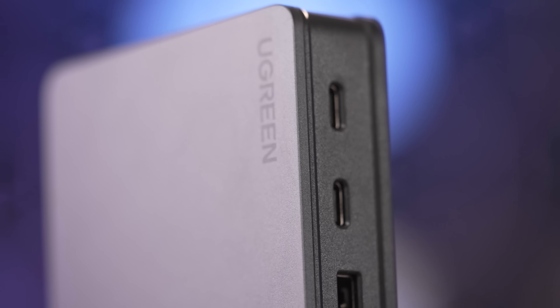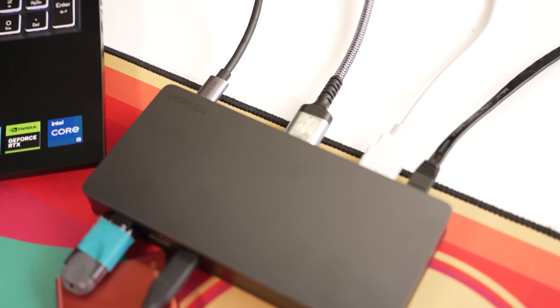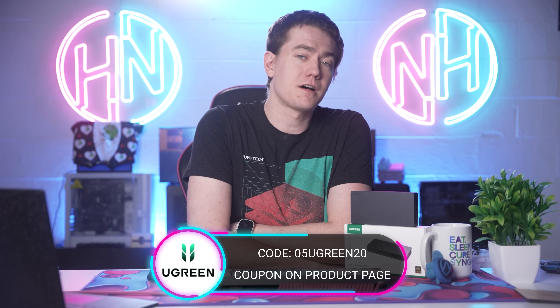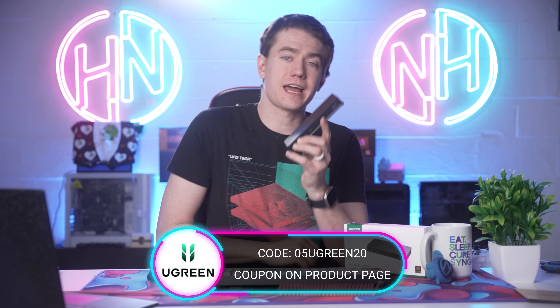It supports both macOS and Windows, and you can configure it the way you want because it's a 9-in-1 USB-C dock with tremendous options. Check it out at the link in the video description and use code 05UGREEN20 plus the coupon on the product page to get 25% off. Big thanks to UGREEN for sponsoring today's video.